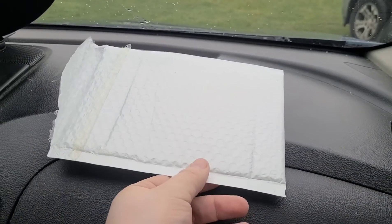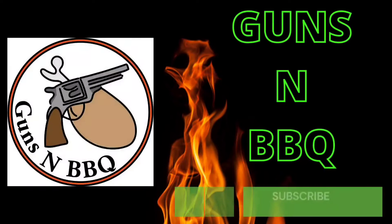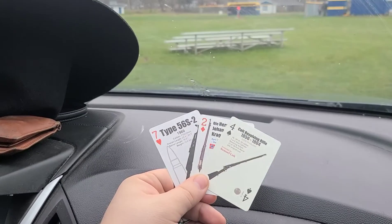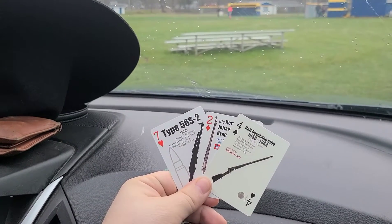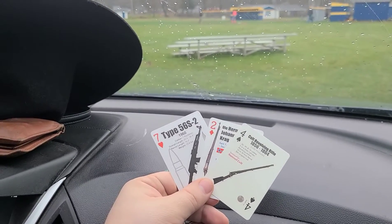Welcome back to Guns and Barbecue! Got a package from Clover Tech — I got this because I was one of the winners of his March lawn chair pop. By the way, you may hear my two-year-old in the background — we're just gonna have to deal with that.